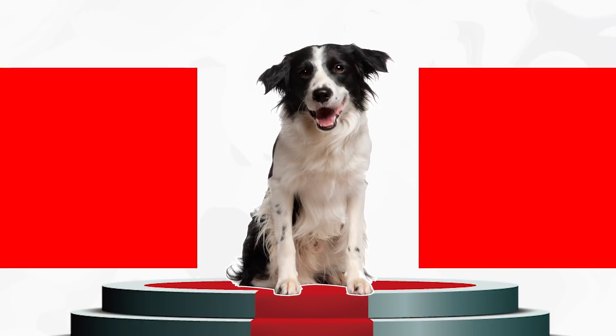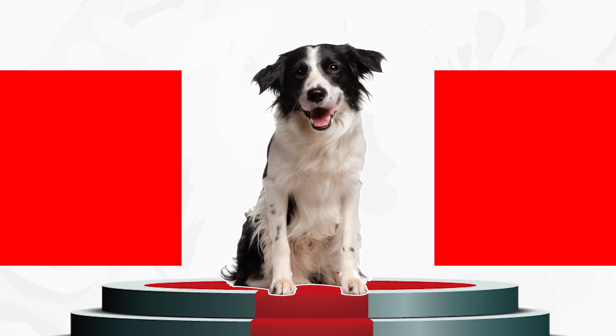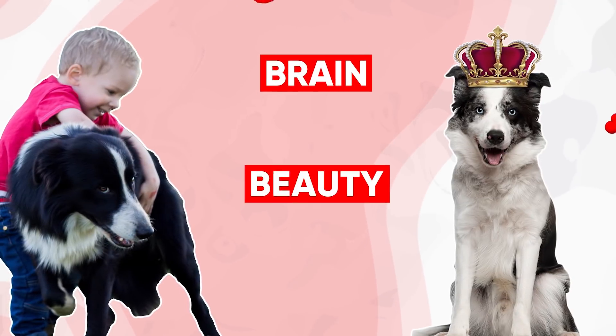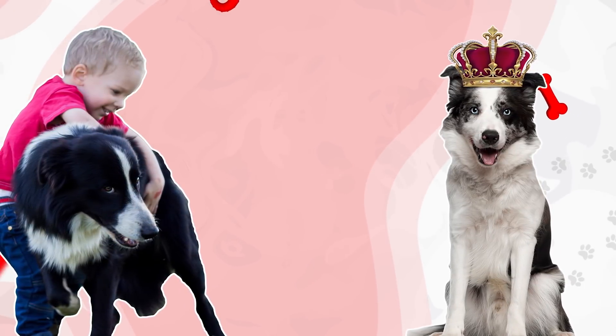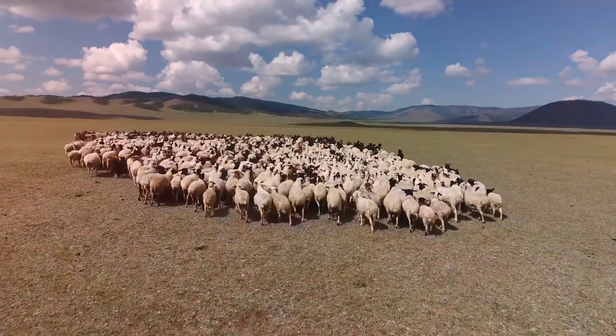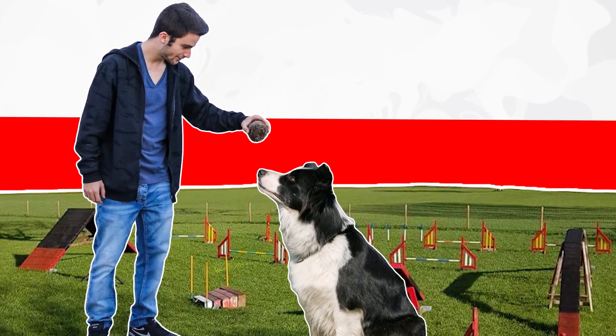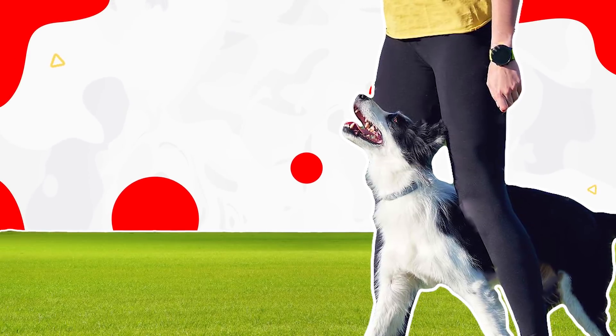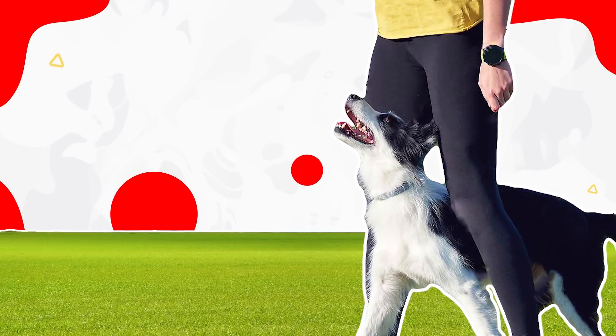Number one, Border Collie. The Border Collie just might be the most popular black and white dog breed around. Between their brains and beauty, it's hard to pass up this regal yet loving breed. Because Border Collies were developed as hardworking herders, it's crucial that you provide enough exercise and mental stimulation for your pup. Puzzles and agility sports are excellent ways to meet these needs.